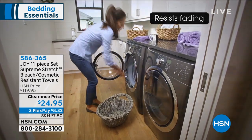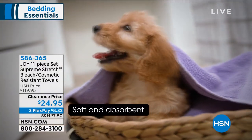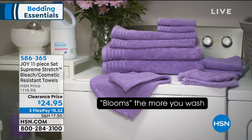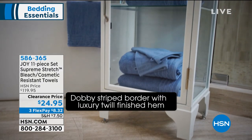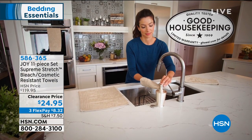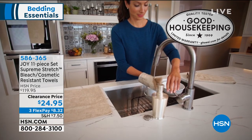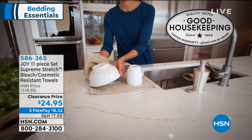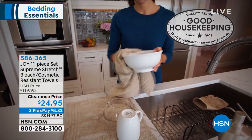You've got bleach-safe and cosmetic resistance, so you can wash these with bleach and those white towels are never going to yellow. The puppy is not included, unfortunately. But you're getting everything you need to take off your makeup with confidence and step out of the shower wrapped in luxury. Three great colors still available at the lowest price we have ever offered — $24.95 for 11 pieces. Do the math on that — it's barely $2 and a dime a piece.